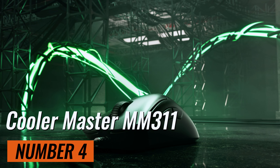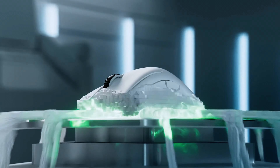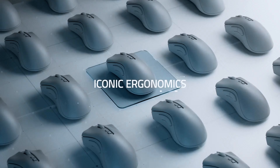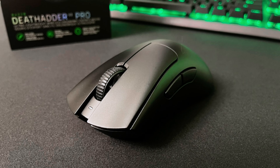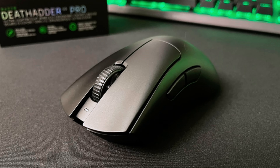The Razer DeathAdder V3 Pro is incredibly light and packed with great ergonomics, whether you're a claw grip or palm grip user. It's perfect for fast-paced games and offers a whopping 90 hours of battery life. It's on the pricier side, but if you want a top-performing mouse that lasts, this one's worth it.